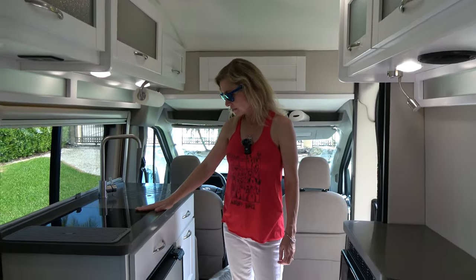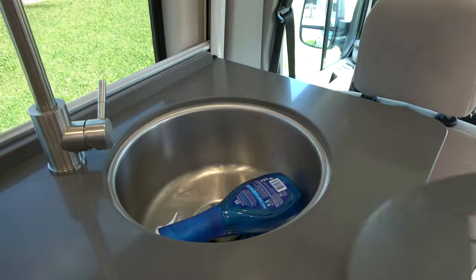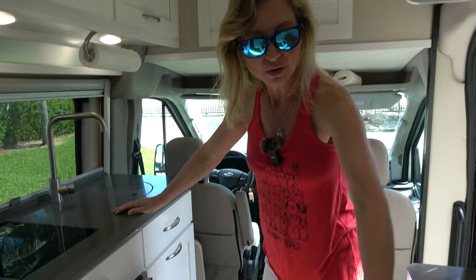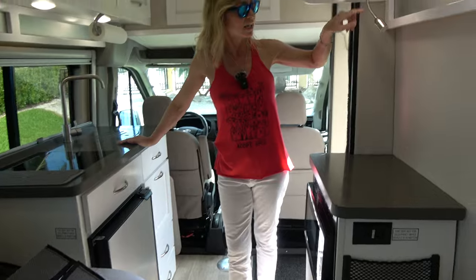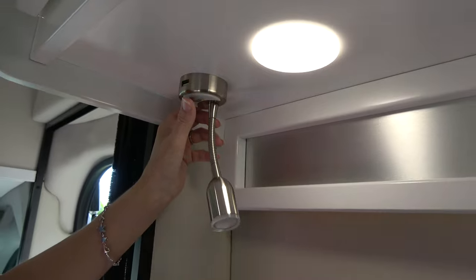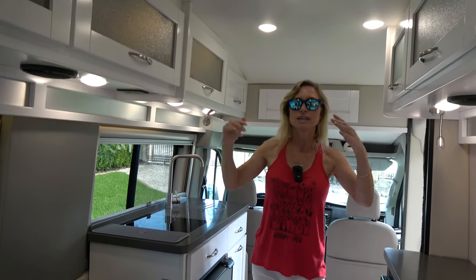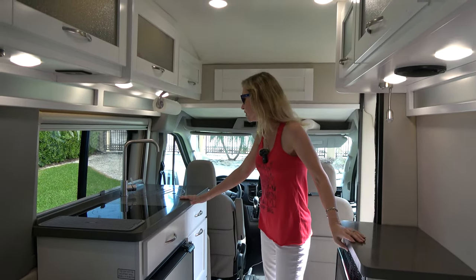We've got an induction cooktop and a nice little round sink. There's a little microwave and a couple of storage drawers. I like this area for when I sleep here - I can put my water and phone up here and charge through the little reader lights, which have USB ports on them. The lighting in here can be broken down into different areas so you don't have bright lights all the time, but you can have them where you need them.